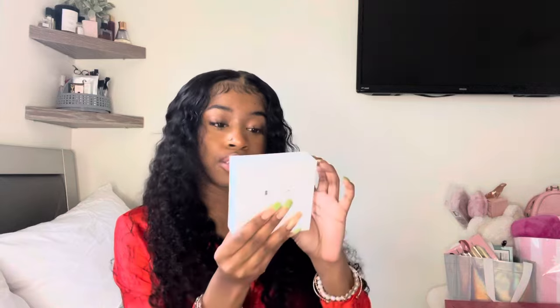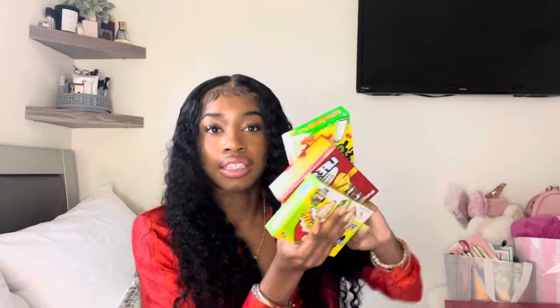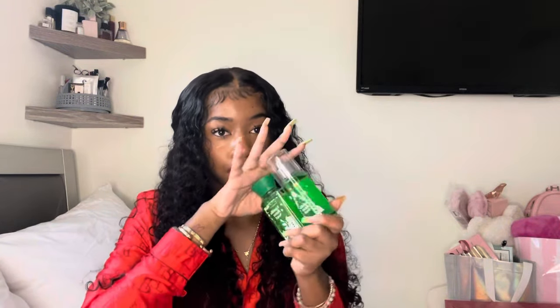Next, I just have some AirPods. This is actually a really thoughtful gift because I lost my AirPods in the Bahamas on my birthday and just haven't gotten new ones since, but somebody thought about me and got me some. Next, I just have some candy. Then I got a vanilla bean Noel mini set from Bath & Body Works. And last thing out of this bucket, I just got some Steve Madden fuzzy slippers, and they are hot pink. So cute.